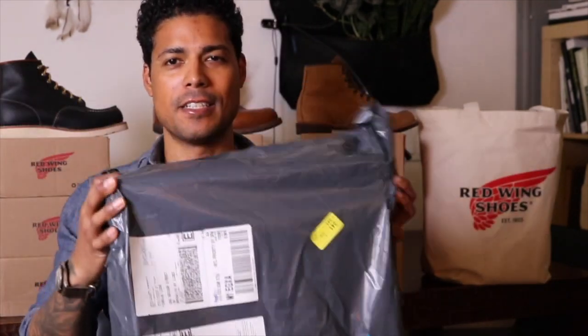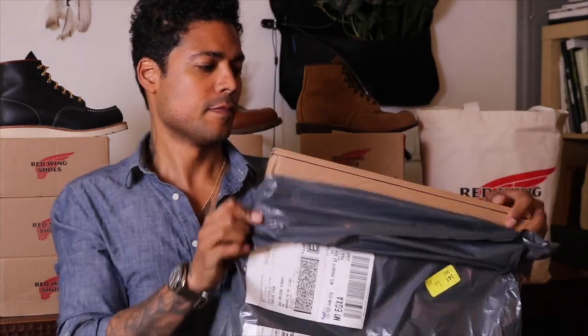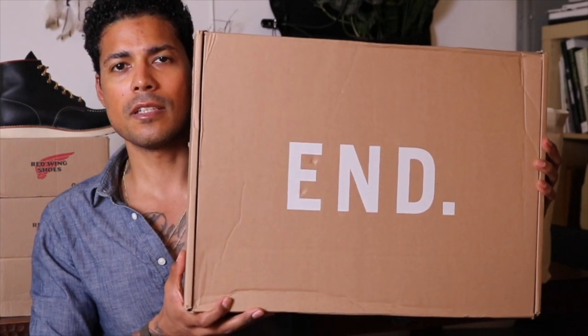Hey everyone, so today I have a special delivery from the UK and it's right here in this bag. Let's check it out. So from the UK, the store called End Clothing, I was able to find a boot that I had purchased from Red Wing, returned, and purchased another boot and then regretted it. So here we go.